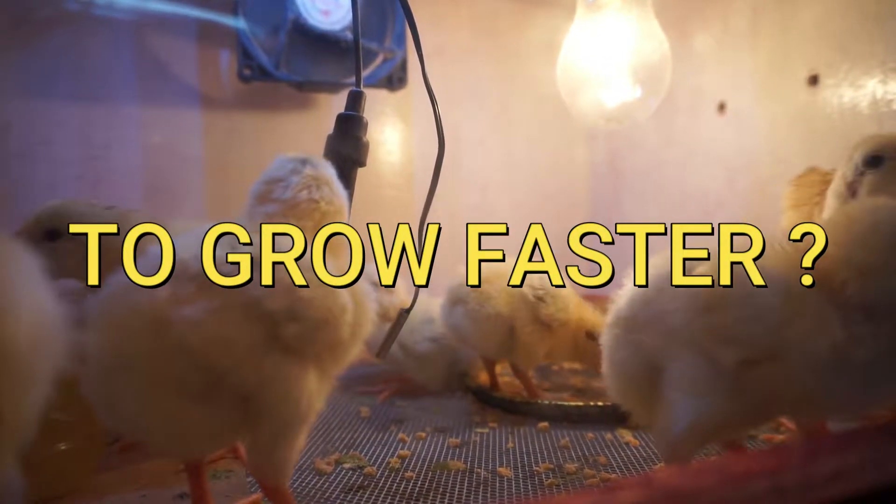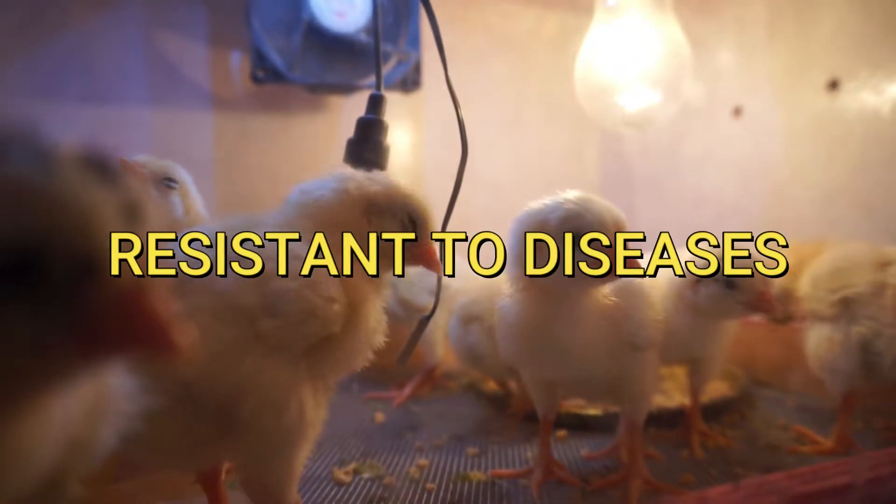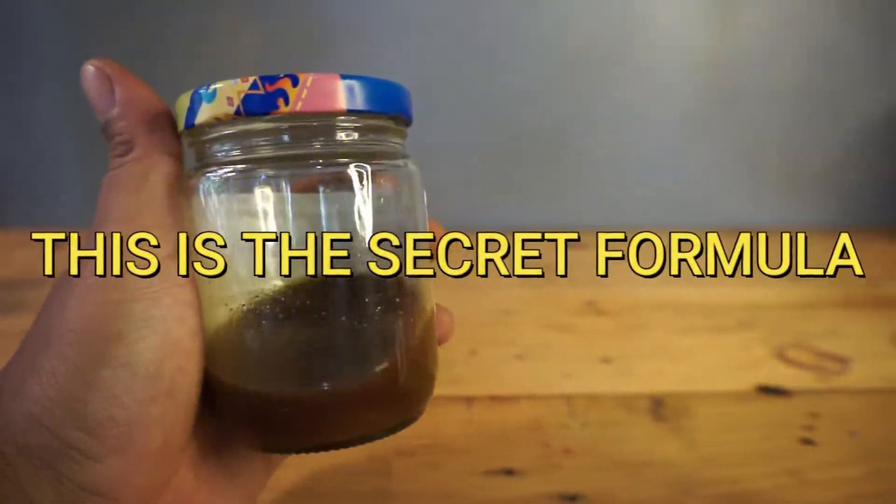Do you want your chickens to grow faster, fatter, and more resistant? I'm going to show you how to make the secret formula.